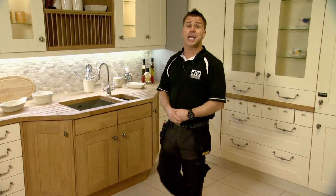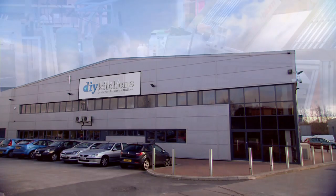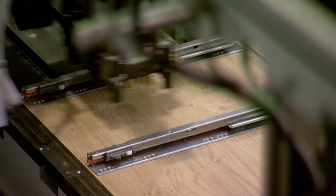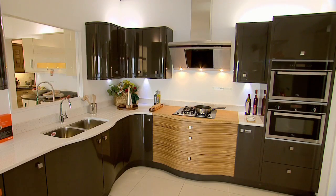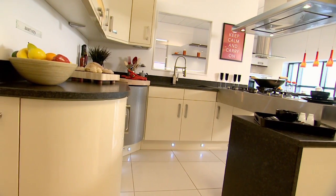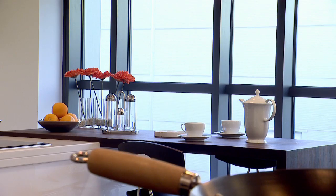We often hear it said that the kitchen is the heart of any home. Here at DIY Kitchens we understand this better than most. Part of a family run business that has been supplying kitchens to the high street showrooms since 1984, and now you can enjoy the showroom quality kitchens and the benefits of their knowledge and experience at DIY prices.